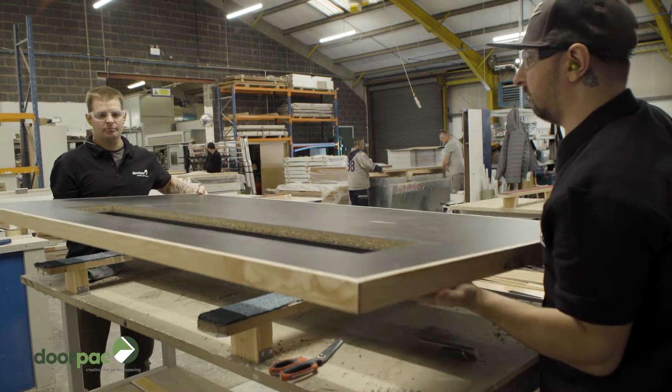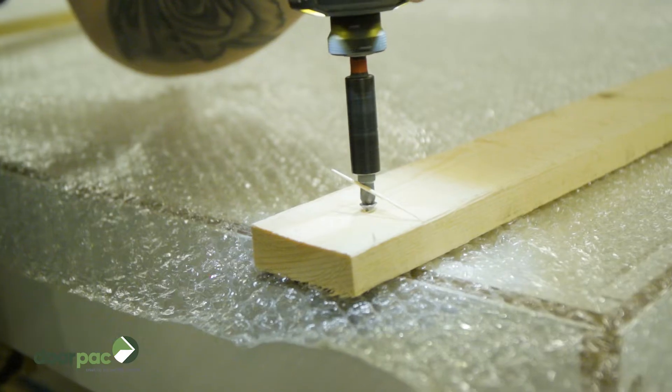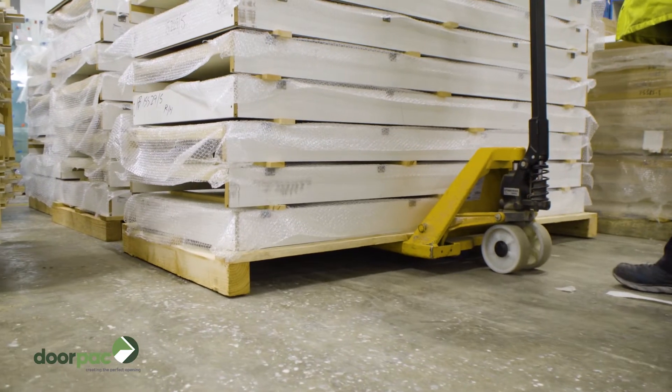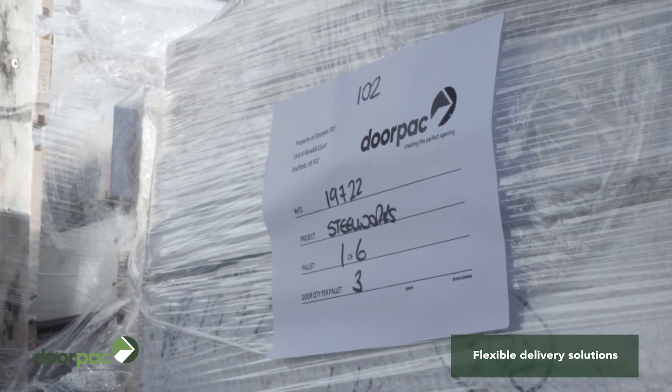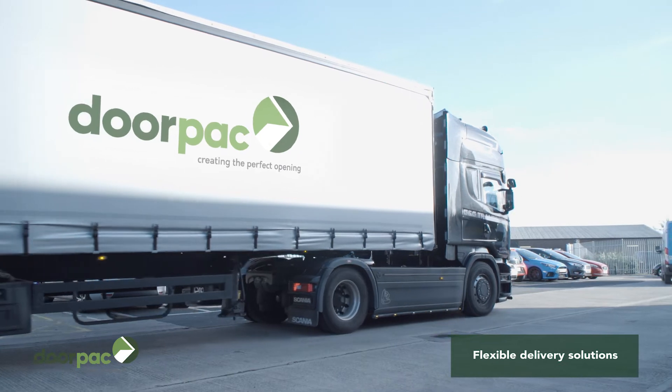Don't think of DoorPak as just another Dorset manufacturer. We specialise in quality, bespoke opening solutions tailored around our customers' requirements and are designed to save time, money and resources on site.